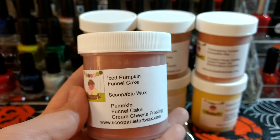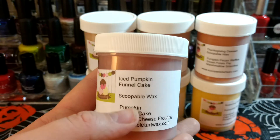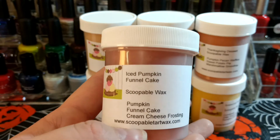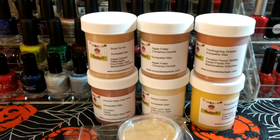This one is Ice Pumpkin Funnel Cake. Down here it says the description, which is nice. Most of these are pretty obvious but not all of them. Pumpkin Funnel Cake and Cream Cheese Frosting — I definitely get the Funnel Cake and the pumpkin from that.